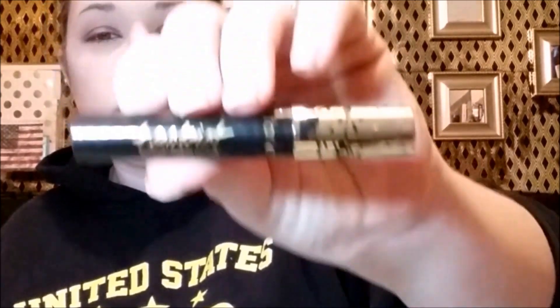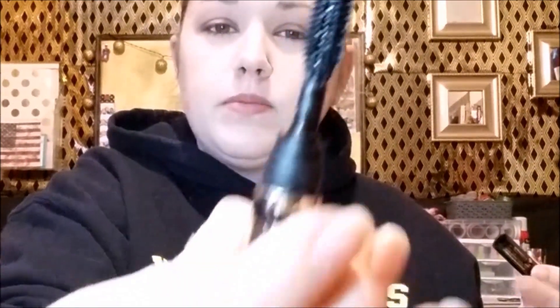The last thing I got in my Ipsy bag was the Tarte Tartiste mascara. I really, really enjoy this. I don't care for the actual packaging because there's nothing to scrape the excess product off, so when you pull it out you get a lot of product. The first time I opened it on camera, I thought I broke it. But it's a nice product. I do enjoy it and I do use it.